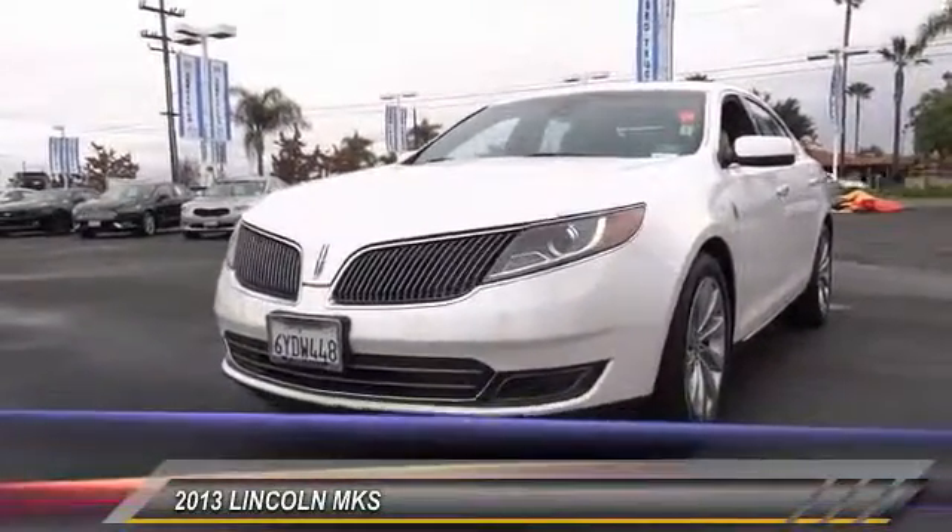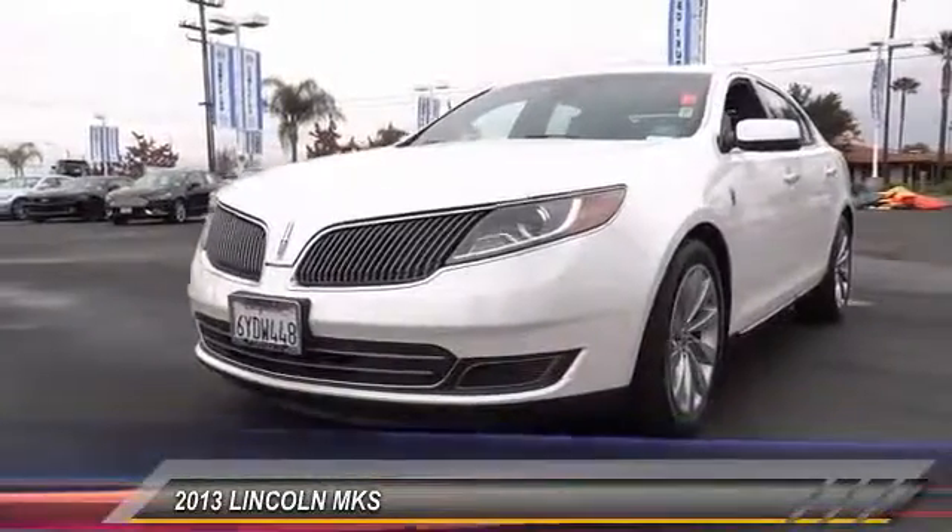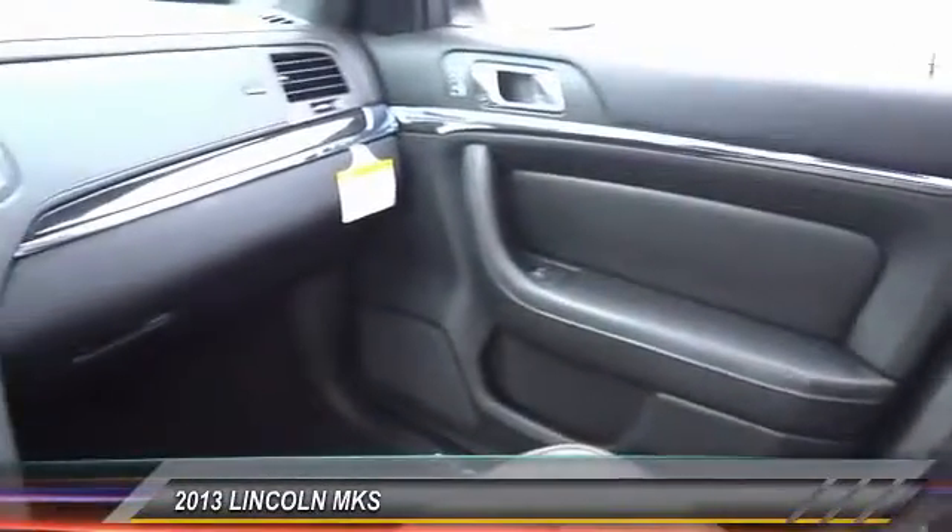This vehicle has less than 20,000 miles. Here are some of this vehicle's great options: premium wheels,